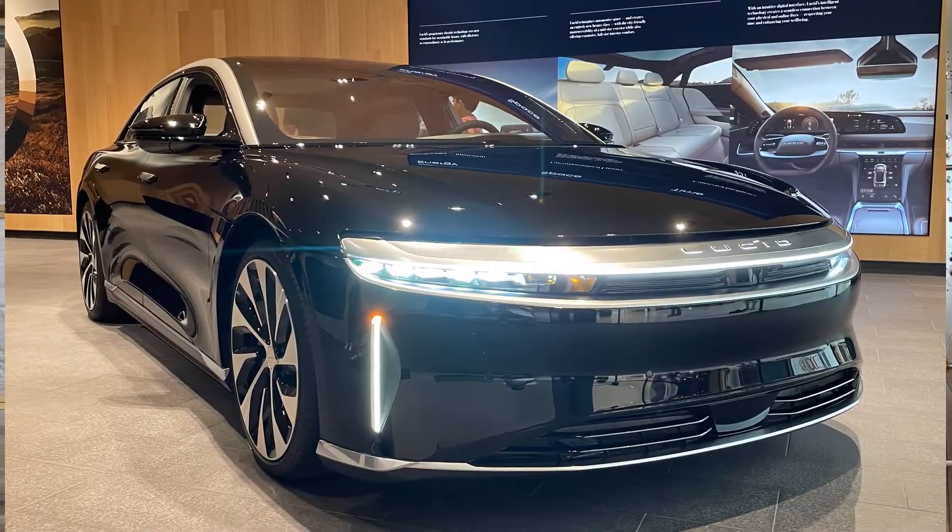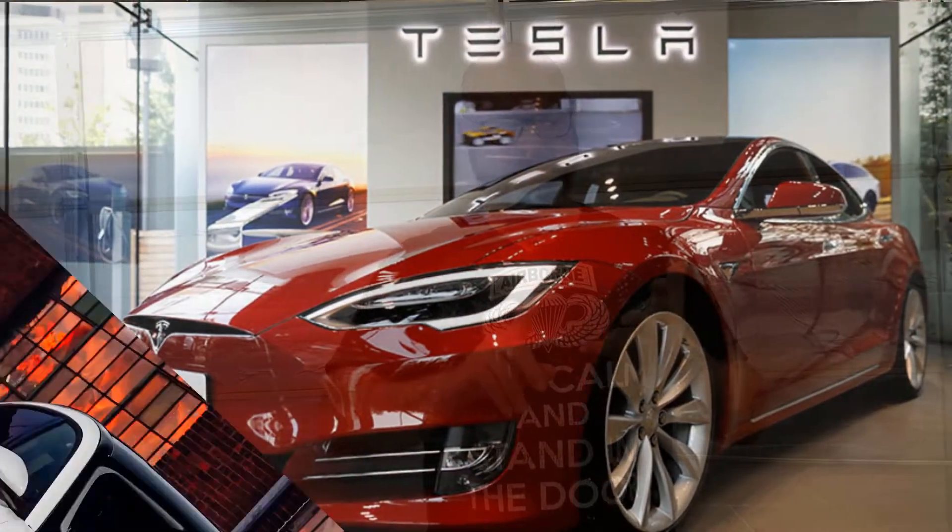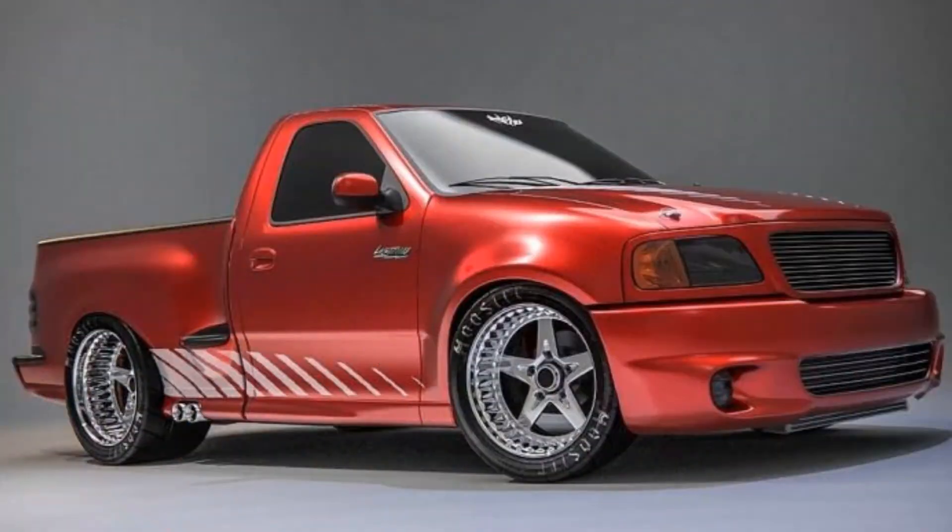We're in 2022. I'm going to say some names — you tell me what image comes to mind: Lucid, Rivian, Tesla, Ford Mach-E, Ford Lightning truck. What does that mean to you? We're in a new era, a new time, with fantastic new vehicles — but there are some challenges, and I want to talk about it.